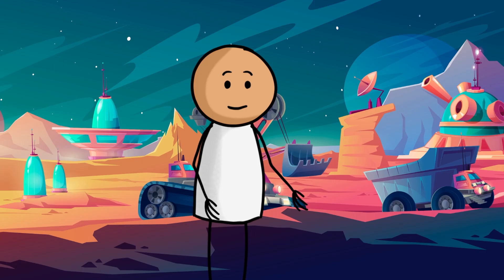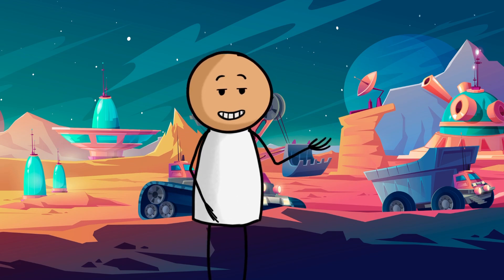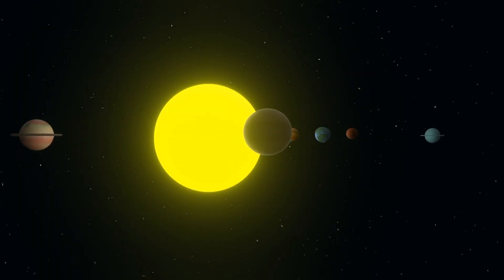By studying Saturn's rings, scientists can unlock the secrets of our solar system's history — how planets came to be and how they change over time.